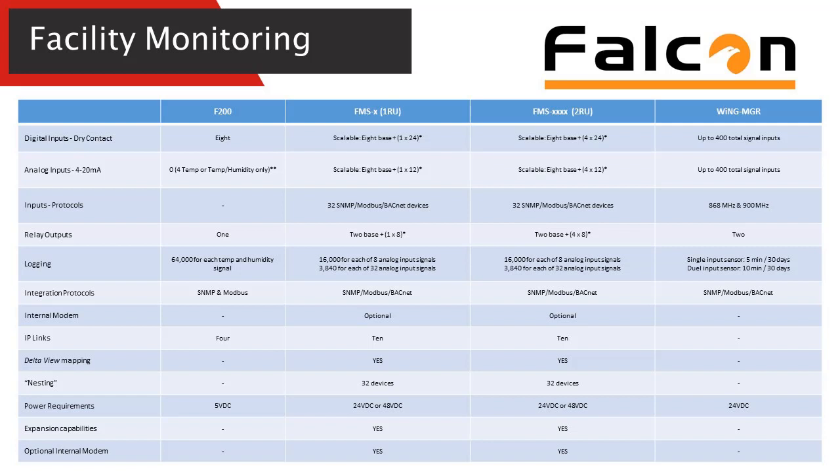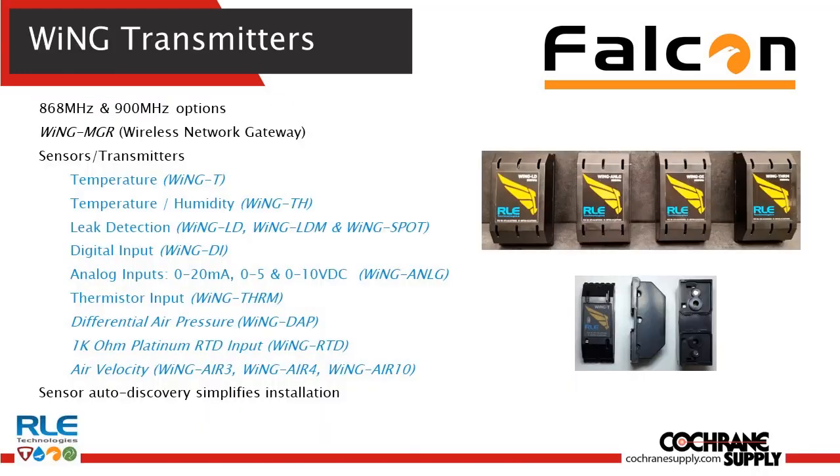The last product in the Falcon lineup is the Wing Manager. This is an awesome platform that can handle up to 400 transmitters and sensors when leveraging a range extender. It talks 900 megahertz here in the States and 868 overseas, and has a variety of communication protocols available. The real value is being able to monitor a variety of different sensing options simply, easily, affordably, and simply to deliver to the end user and integrate with.